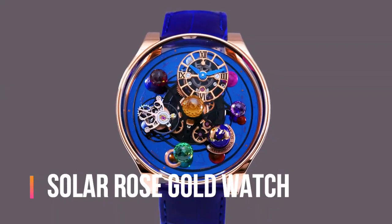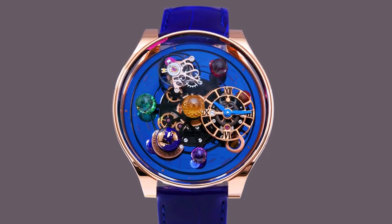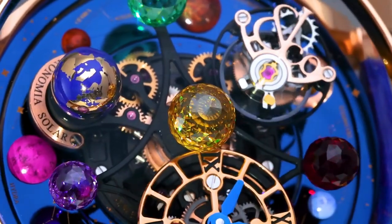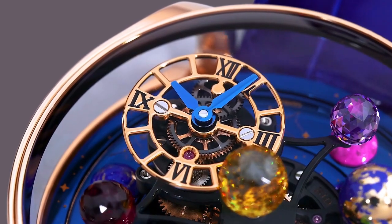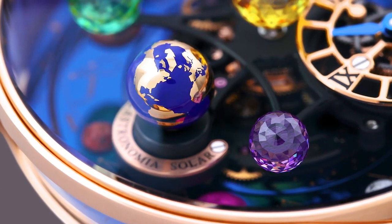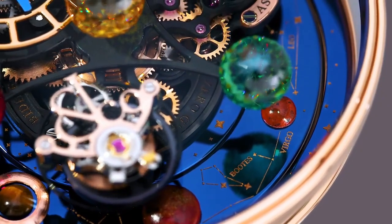Jacob and Company Astronomia Solar Rose Gold watch. Main functions: case size 45.5mm, case height 21mm. Case material 18K rose gold with sapphire side panes. Crystal is curved anti-reflective sapphire. Case back made of 18K rose gold. Water resistance up to 30 meters or 3 bar.